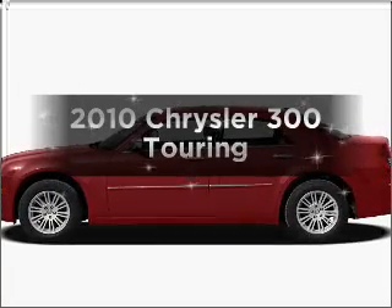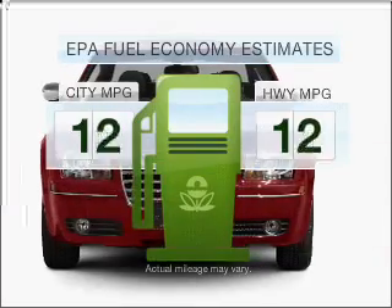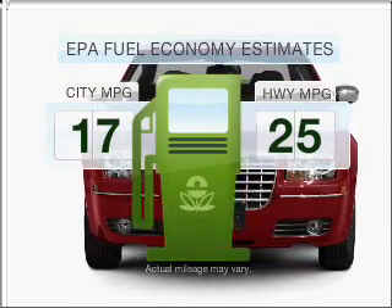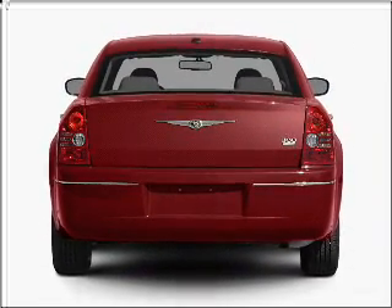Introducing the 2010 Chrysler 300. This is the set of wheels you've been looking for. Save your money — make less trips to the gas station when driving this fuel-efficient vehicle. With a solid six-cylinder engine connected to a smooth shifting automatic transmission,